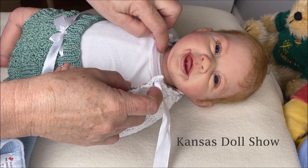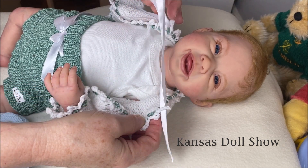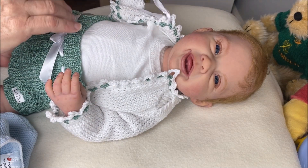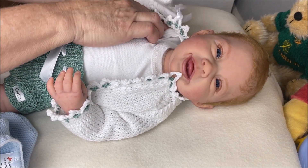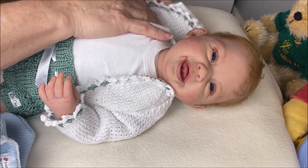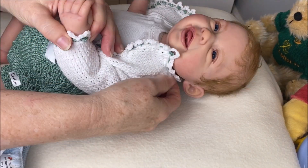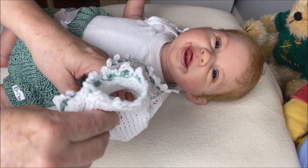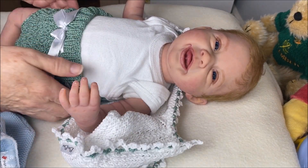I didn't actually go to the show, as you know, because it was an online show. Isn't this interesting how it's put together? This is the first time I'm taking this off. This is his original outfit that he arrived in. It's adorable. And I'm going to change it to something that I got at the Kansas show that I think will suit him just fine.